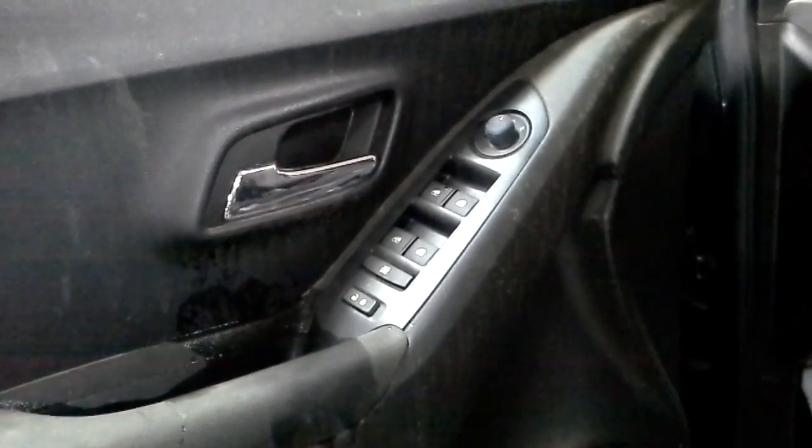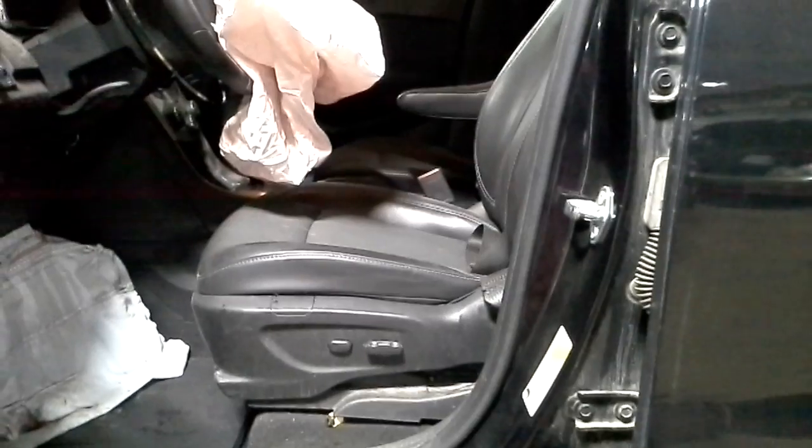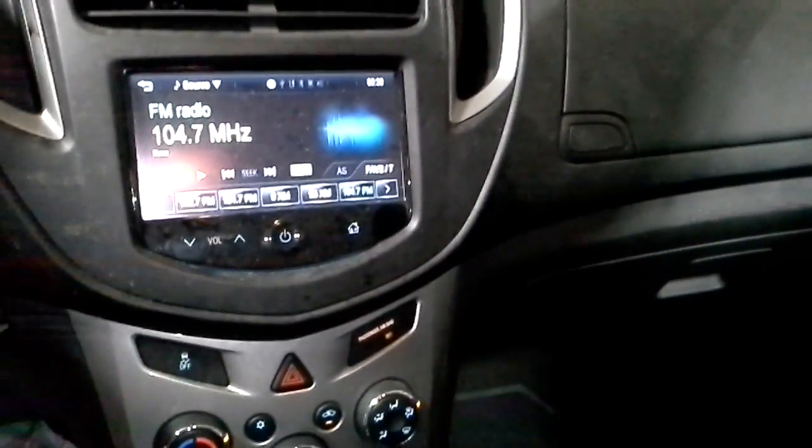Inside: power windows, power locks, power mirrors. Black vinyl door panel with a black leather and cloth suede insert. Power left seat. Knee bag's bad, driver's bag's bad, seat belts in the front are bad, both roof bags are down. The radio is obviously working.